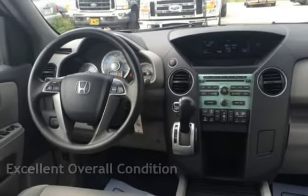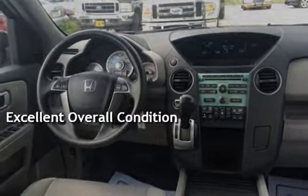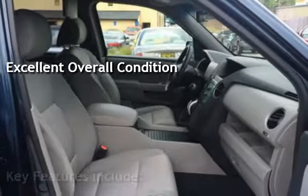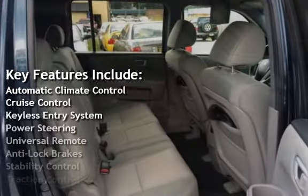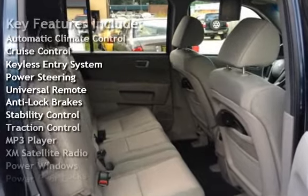This vehicle is in excellent overall condition. Key features include automatic climate control, cruise control, keyless entry, power steering, and universal remote.